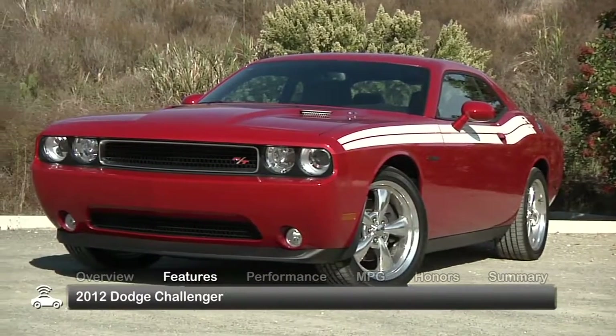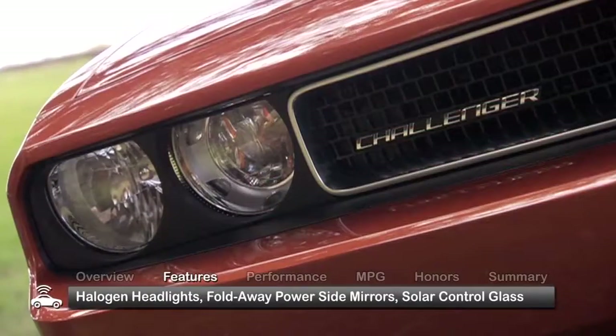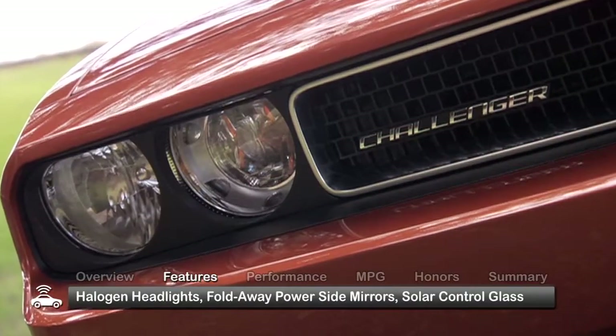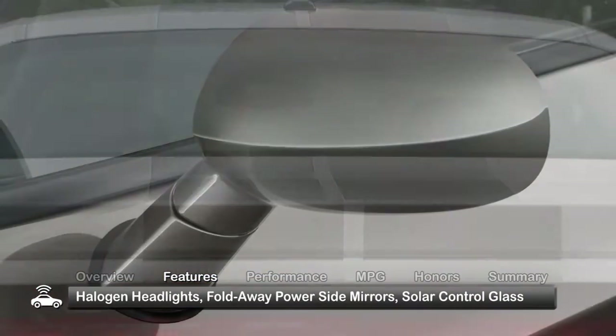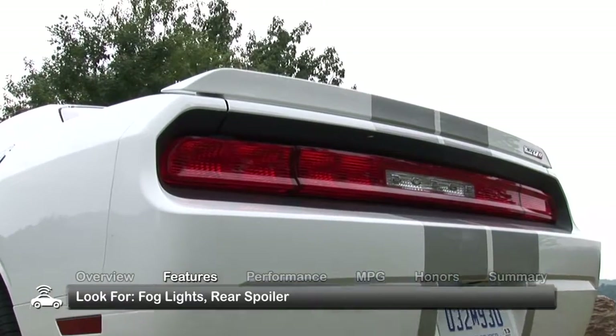The 2012 Challenger boasts aggressive styling in a classic muscle car way. Standard exterior equipment includes halogen headlights, fold-away power side mirrors and solar control glass. Look for fog lights and a rear spoiler in the upper-rated trims.